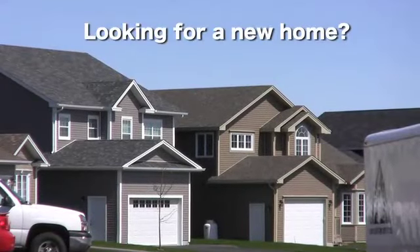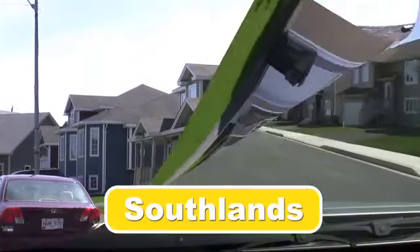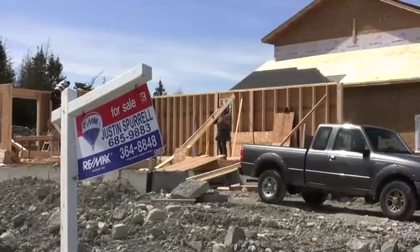If you're looking for a new home in a great family neighborhood, then look to Southlands. Southlands subdivision is one of the most sought-after neighborhoods in the city, and you'll surely be proud to become part of this fabulous development.